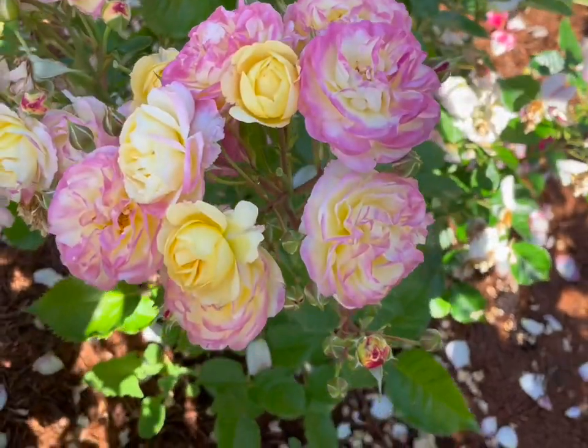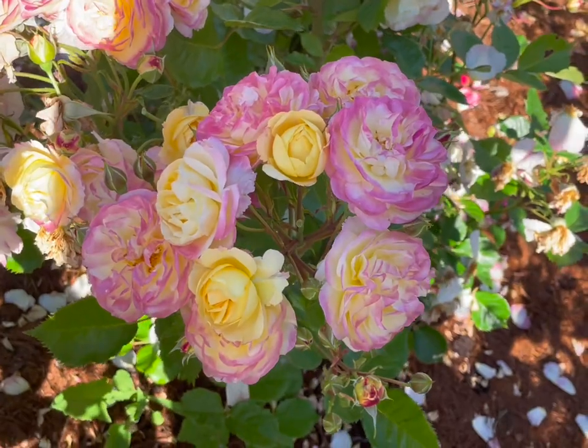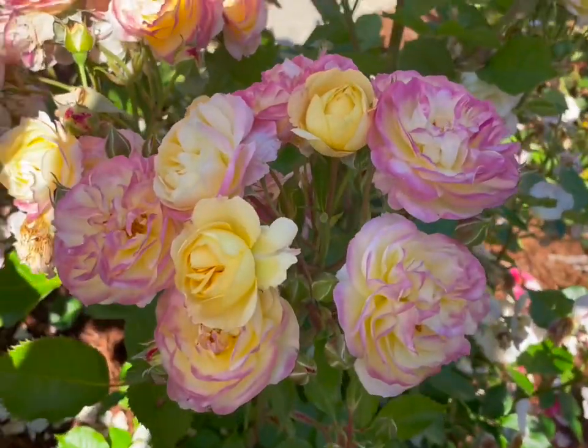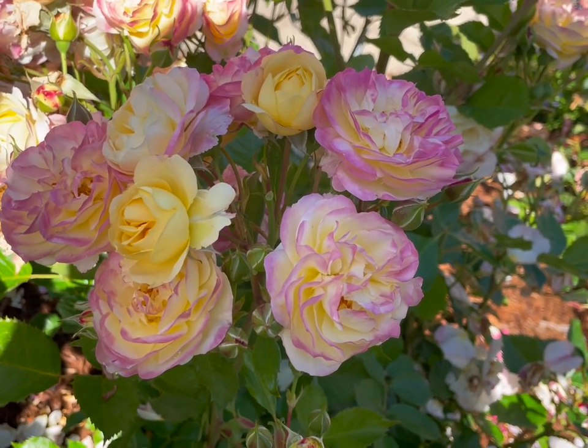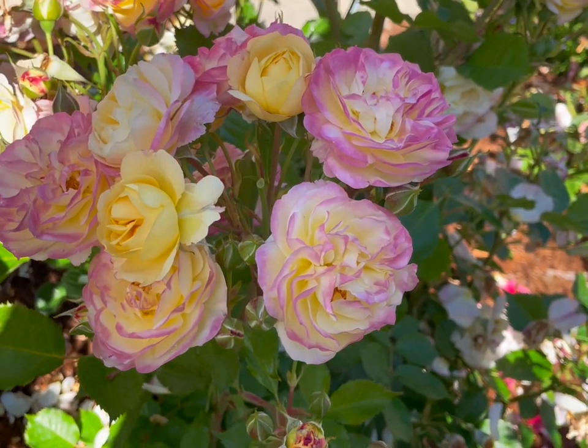Anyhow, this is Life of the Party, otherwise known as Huntington's 100th, Tom Carruth's super fragrant new Floribunda. Hope you like the video — let me know what you think, and I appreciate you watching. Thank you.